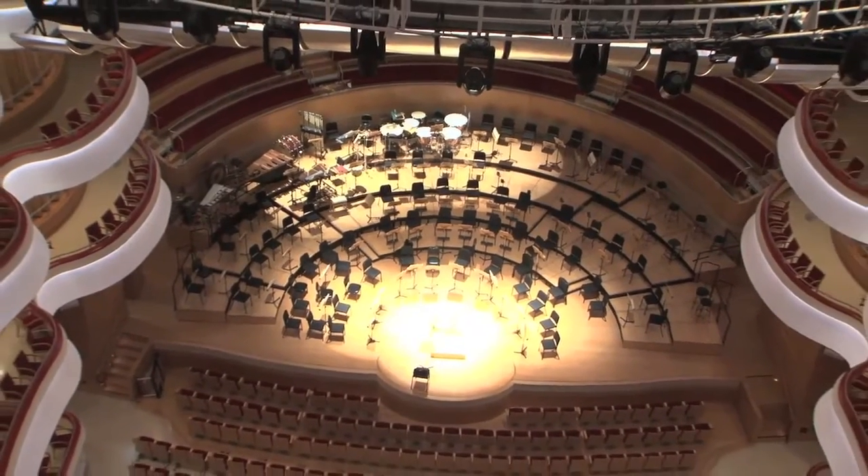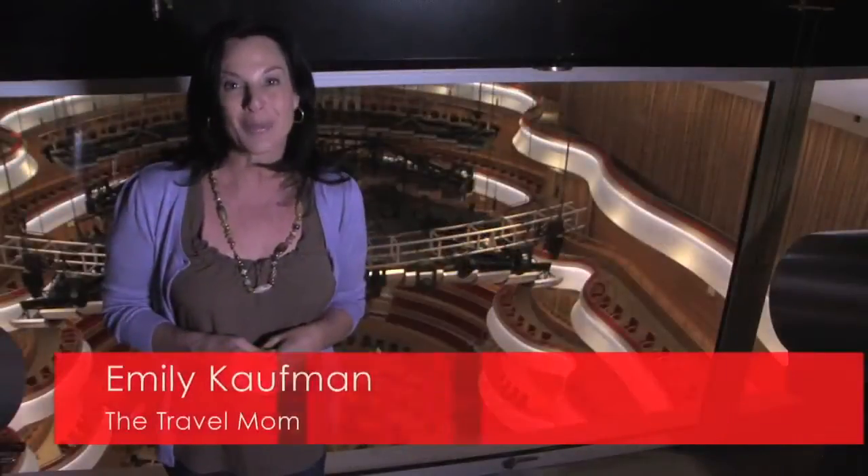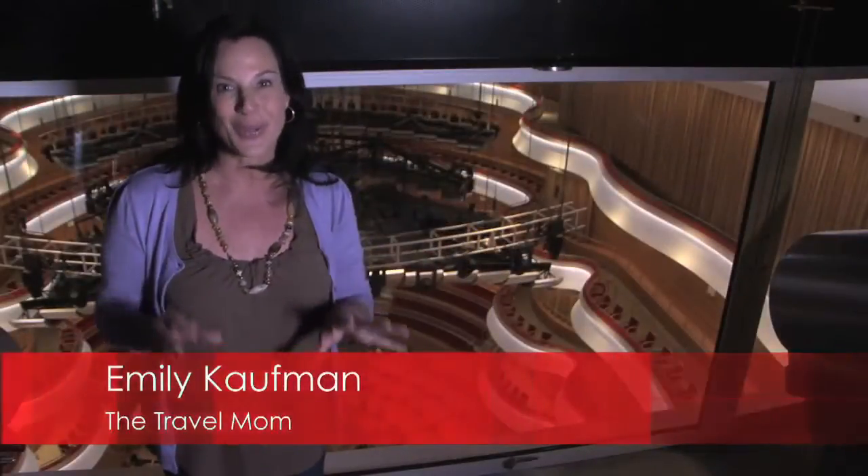Today is going to be a really wonderful day. I'm at Segerstrom Center for the Arts where I get to meet with someone and learn what it takes to be a docent here.